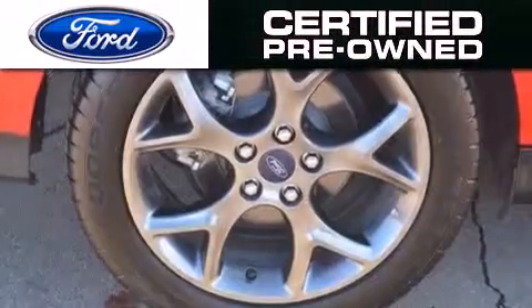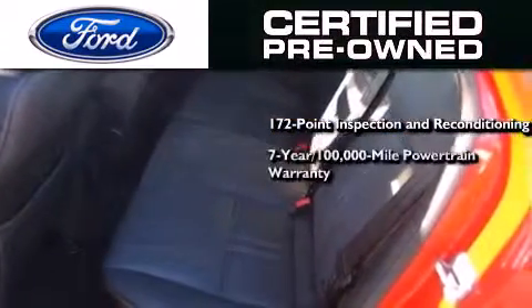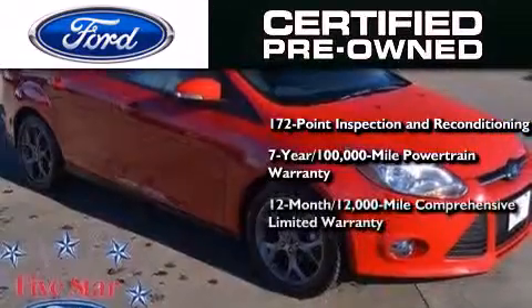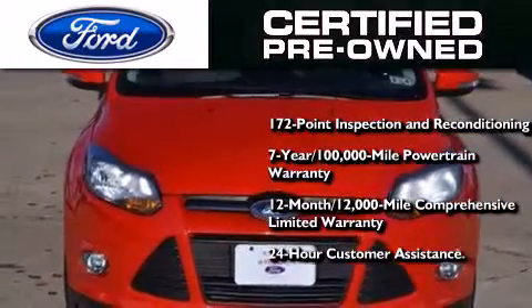The Ford pre-owned certification includes a 172-point inspection and reconditioning process, a seven-year 100,000 mile powertrain limited warranty, a 12-month 12,000 mile comprehensive limited warranty, plus Ford Motor Company's 24-hour roadside assistance program.